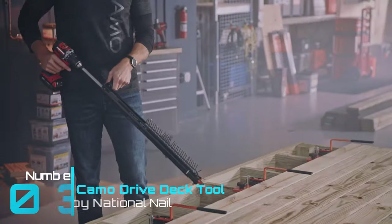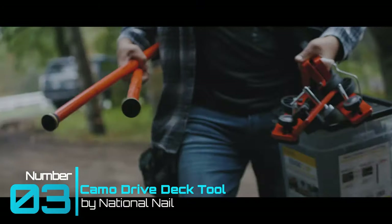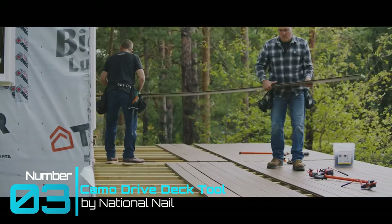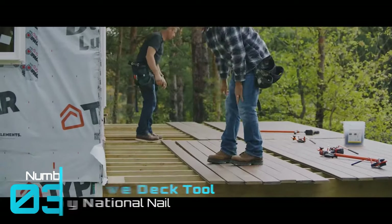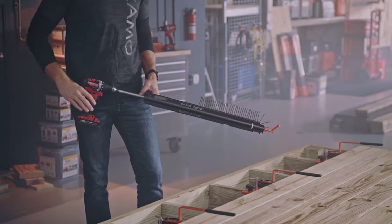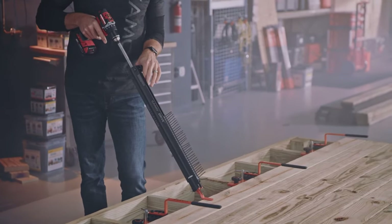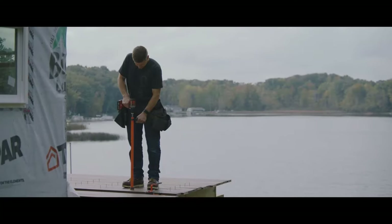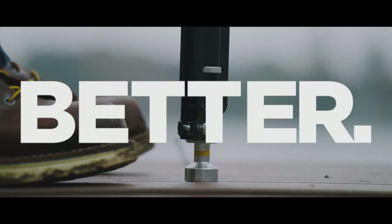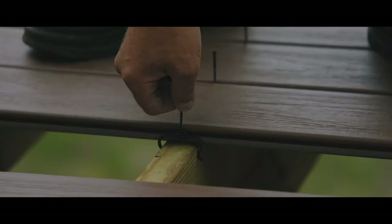Tool gadget number three: National Nail Camo Drive Deck Tool. If you're a deck builder planning to build your own deck or flooring arrangement, you should give this gadget some attention. The Camo Deck Drive Fastening System allows you to quickly and easily fasten deck boards without the need of bending over or laying on your knees. The sheer reduction in time alone is impressive if you're in the trade, but the savings in back pain makes this innovative tool worth its weight in gold.